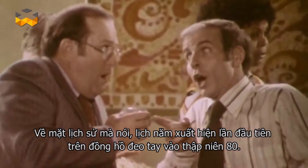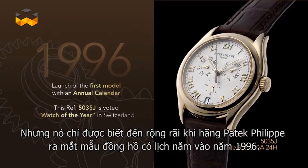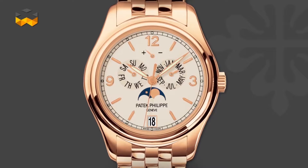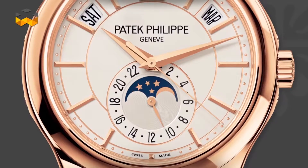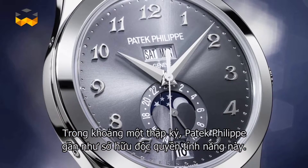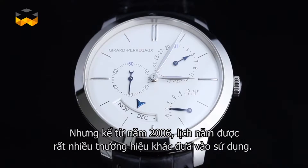Historically speaking, the first annual calendars in wristwatches appeared during the 1980s, but it really became known when Patek Philippe introduced one of its own in 1996. Ever since, the annual calendar has become a very appreciated and typical complication from this Geneva manufacturer. For close to a decade, Patek Philippe had a sort of exclusivity on this function, but since 2006 the annual calendar has been adopted by dozens of brands.